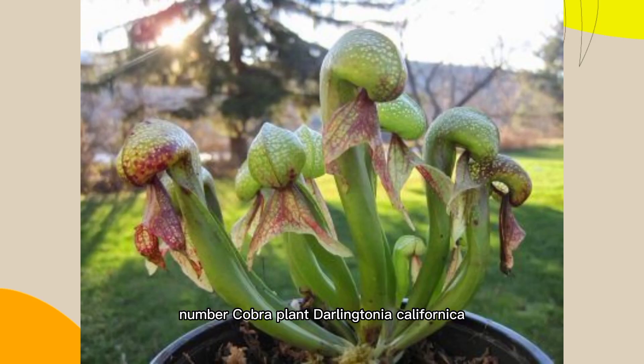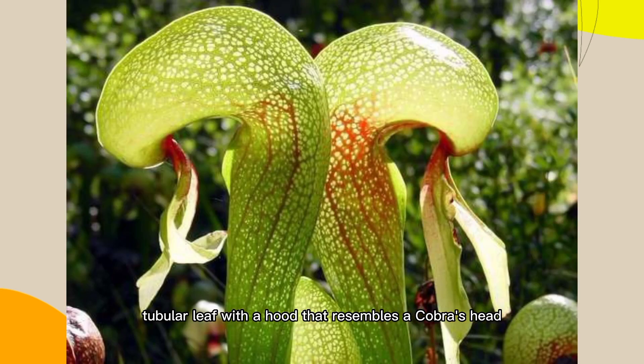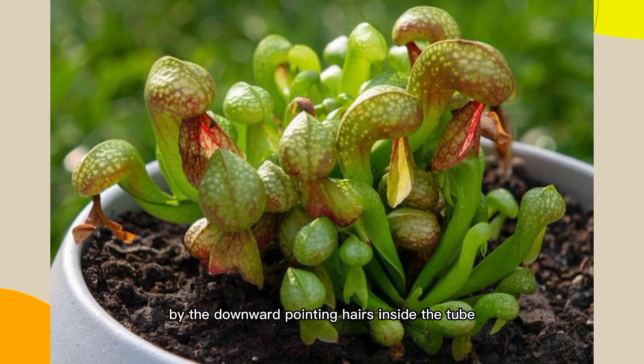Number 4: Cobra Plant, Darlingtonia californica. It is also known as the California pitcher plant. This species has a unique tubular leaf with a hood that resembles a cobra's head. Insects are attracted by the bright color and nectar, then trapped and digested by the downward-pointing hairs inside the tube.